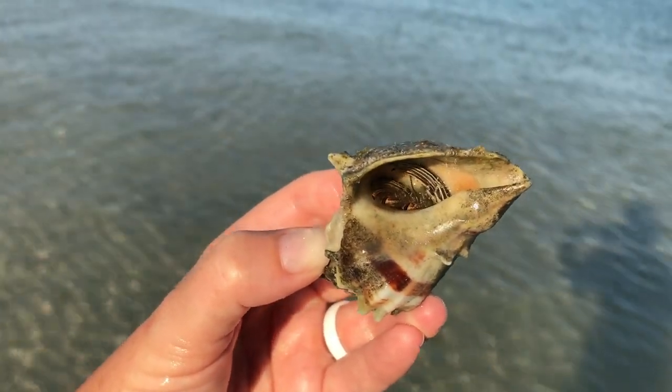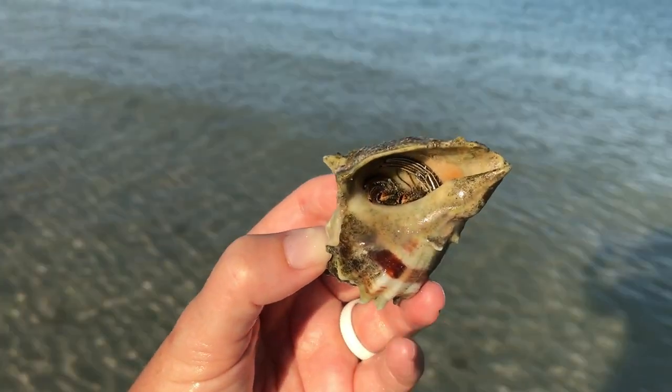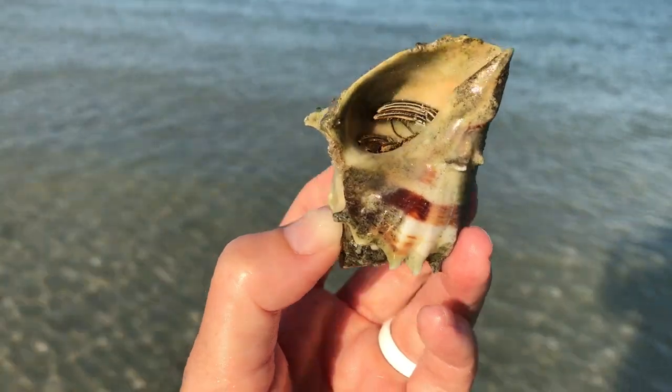You have a very pretty shell that's a little bit on the grungy, dirty side. But it is a very pretty shell. You can see the color right there.